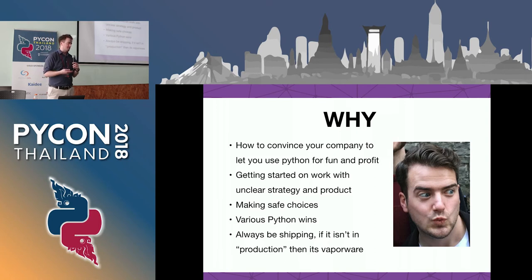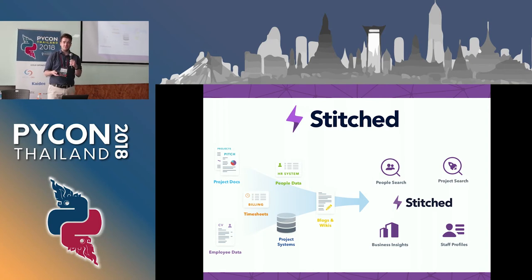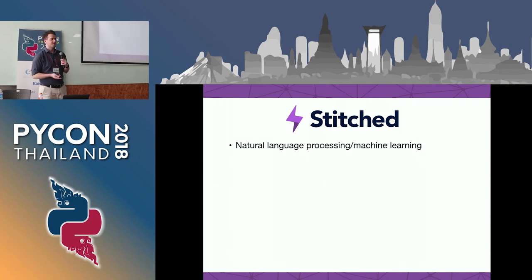At our company, we work on the basis that if your work isn't in production, it doesn't really matter yet. If no one can use it, no one can touch it, no one can give you feedback - it's not finished yet. So we start from a 'ship very early' philosophy. Quick background about the company: we scan a whole bunch of text information that people produce at a company - we call it someone's digital footprint. That's CVs, project files, sometimes emails, project development tools like Jira. Anything that's free text.